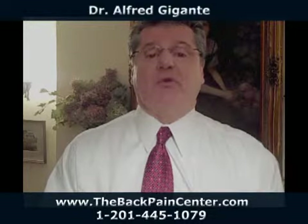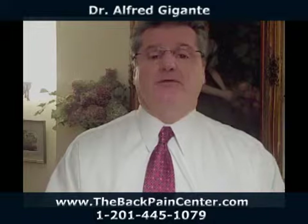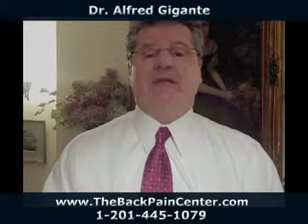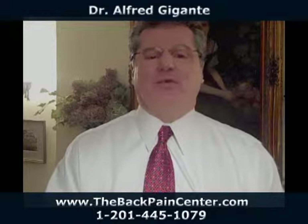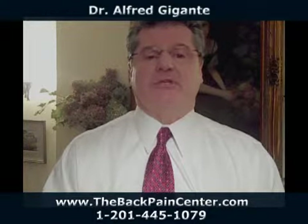You can buy over-the-counter orthotics of pretty good quality at places like Foot Solution. A lot of times you'll have a pedorthist — someone who specializes in footwear — that can help you out at no charge. Normal costs for over-the-counter orthotics are around $60 to $70. I wouldn't go with the lesser quality ones you sometimes see just sitting on the counter at a drugstore.